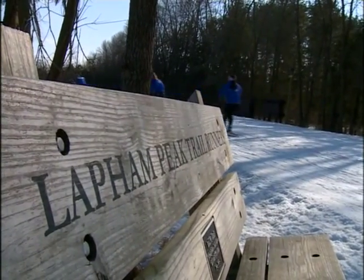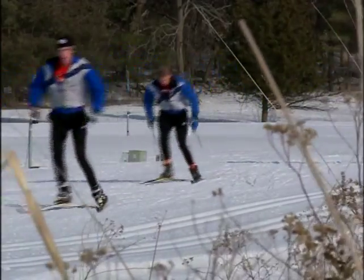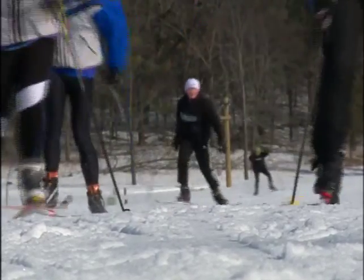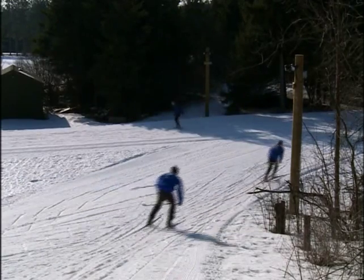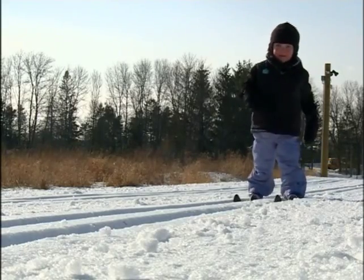Lapham Peak is part of the Kettle Moraine State Forest. Arguably, it has some of the finest cross-country ski trails in the state. They make their own snow on about 1.7 kilometers of trail, and they have lighted trails to make it easier to get out and ski after a busy day. But let's turn our attention to the Ice Age Trail and how this park welcomes visitors.